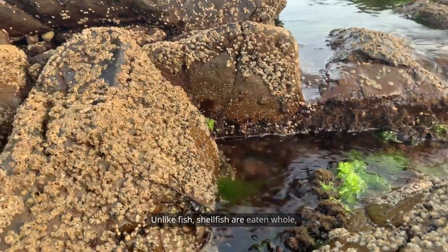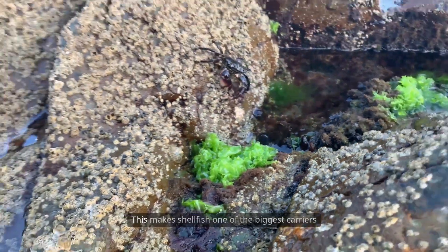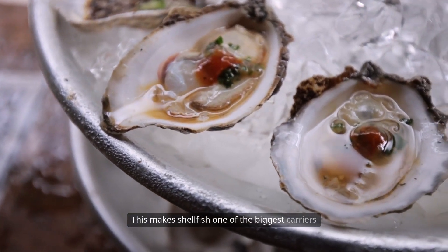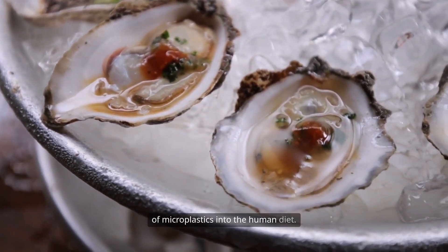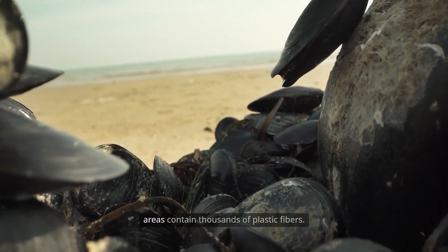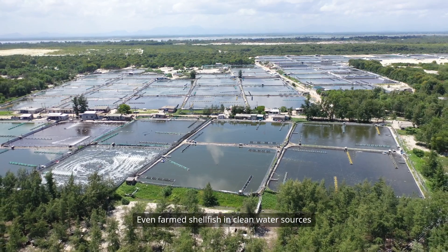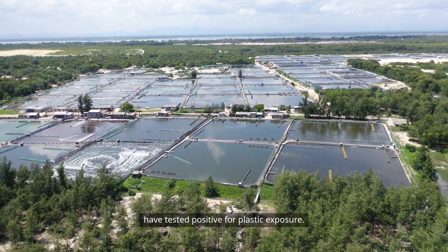Unlike fish, shellfish are eaten whole, so the plastic within them is eaten too. This makes shellfish one of the biggest carriers of microplastics into the human diet. Research shows that mussels from heavily polluted areas contain thousands of plastic fibers. Even farmed shellfish and clean water sources have tested positive for plastic exposure.